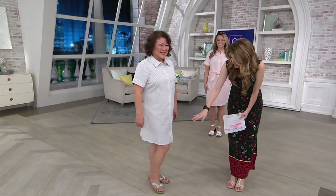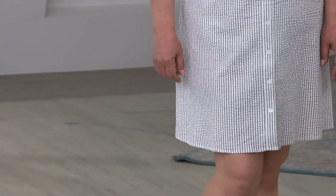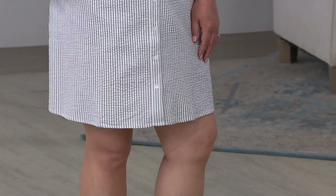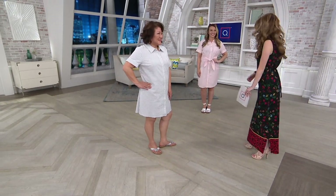I think the fun thing about this is you have this with flats, but if you put it with a wedge, it would add that additional elevated look to it. And if you put a denim jacket over this, you could wear a necklace with this. It's just very styled and put together — you look very, very chic.